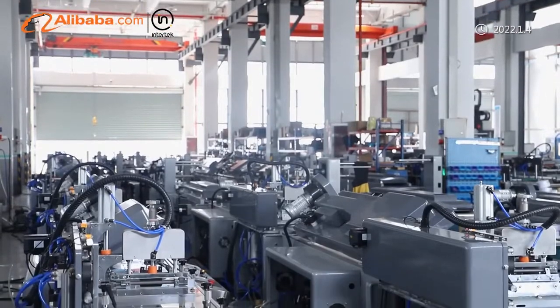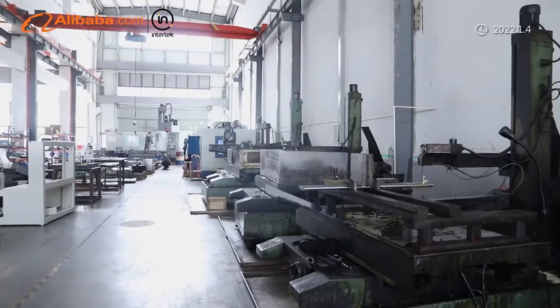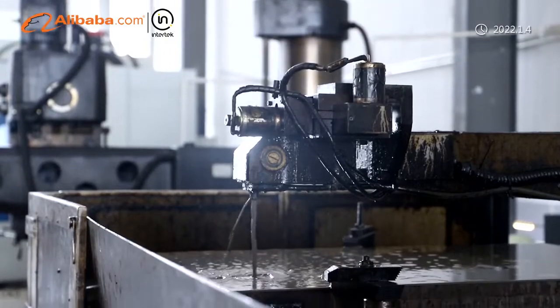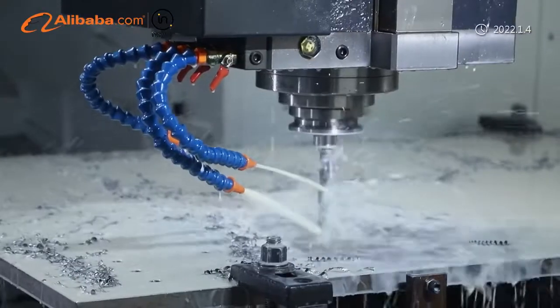Our trademark printing machines are characterized by easy operation, quality, speed, and performance. Our company upholds the policy of innovation, striving forward, and active manner. We are doing utmost to research and develop on the basis of existing experience and modern technology.